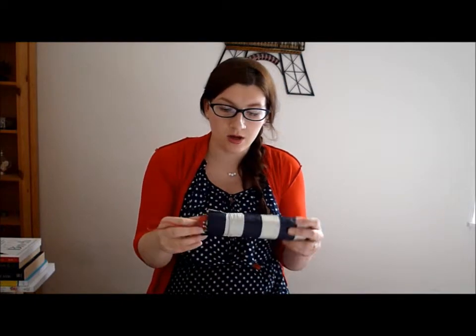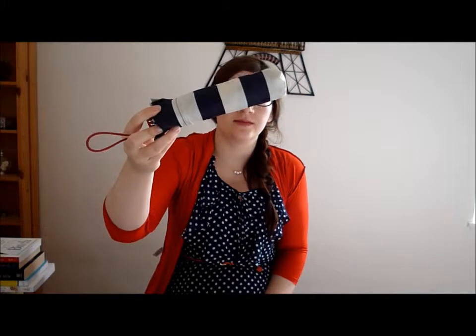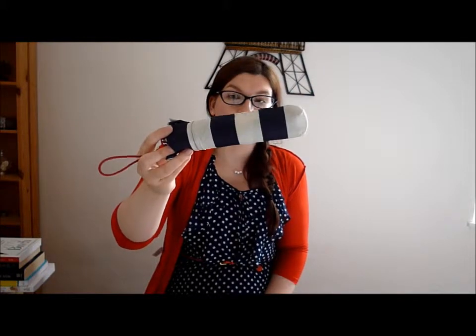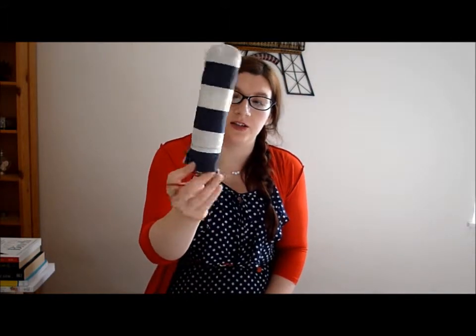I've also got a stripy umbrella because it rains a lot in England, and up north it rains a lot more than it did down south — actually, that's not true. In Plymouth it rains a lot and it rains a lot in Hull too. But this is from Accessorize and it's an ultra slim light one, and I really like this because it doesn't wear my handbag down.